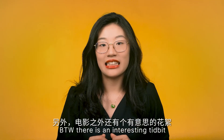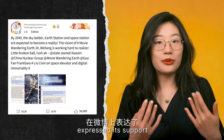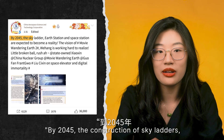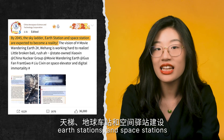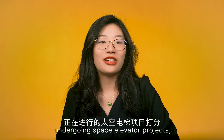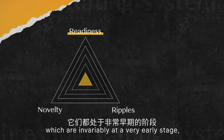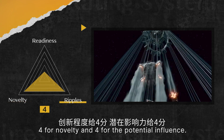There's an interesting tidbit outside the movie: China Aerospace Science and Technology Corporation expressed support for Wandering Earth 2 on Weibo, saying that by 2045 the construction of sky ladders, an Earth station, and a space station is expected to become reality. Maybe we can expect something in our lifetime. Rating these early-stage space elevator projects: a 1 for readiness, 4 for novelty, and 4 for potential influence.